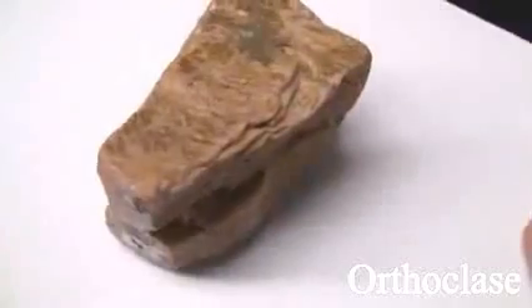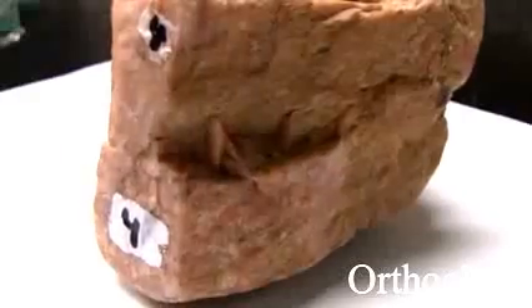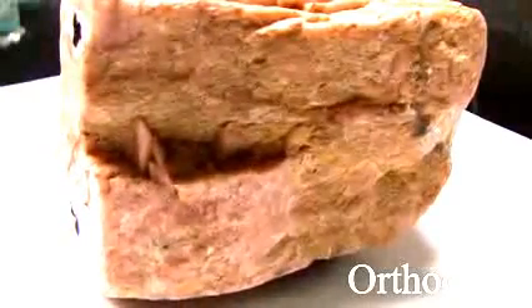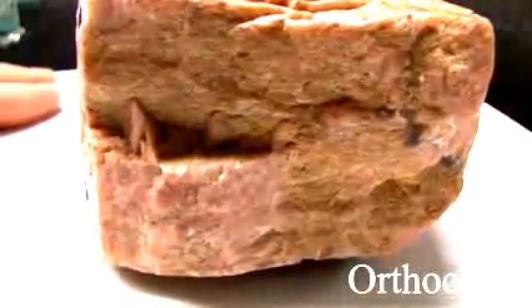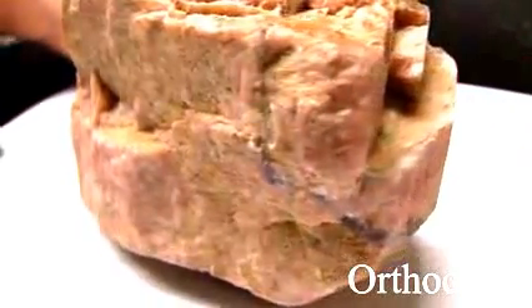Orthoclase has a hardness of 6. Its luster is non-metallic, vitreous. It streaks white. It has good cleavage at 90 degrees. The color is most often light to medium red, but can be white, gray, or green.